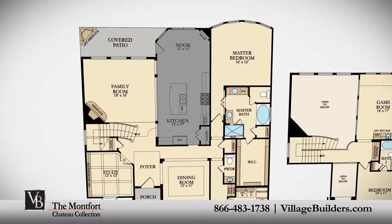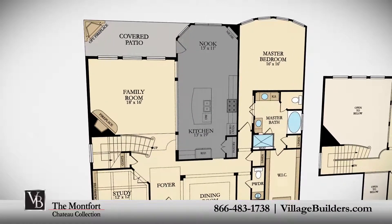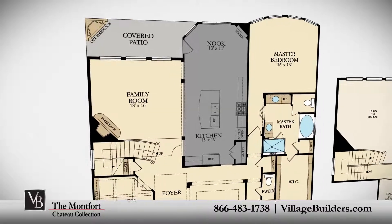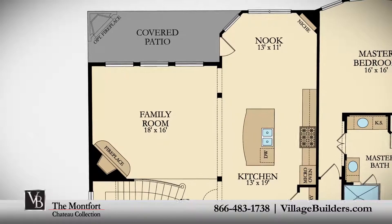A generous family room with a cozy fireplace and a beautiful designer kitchen with a granite center island, a large pantry, and a breakfast nook — all that interacts perfectly with the relaxing outdoor covered patio with an optional fireplace.